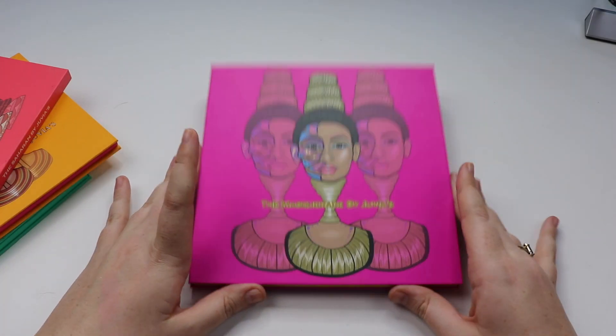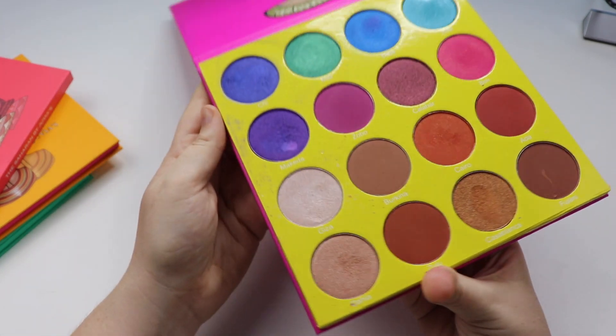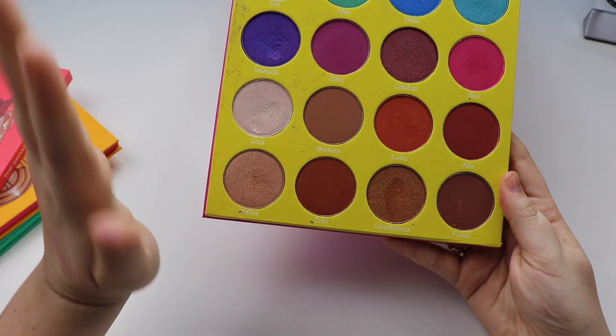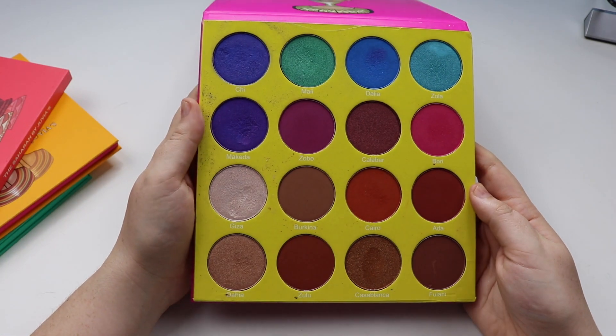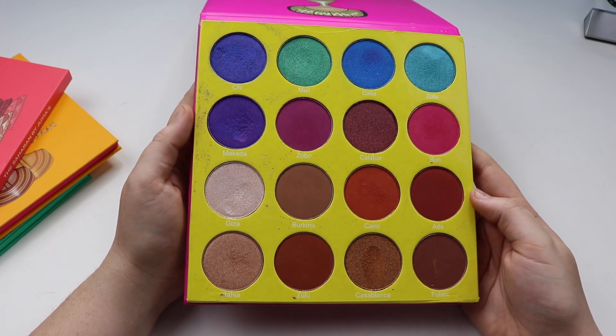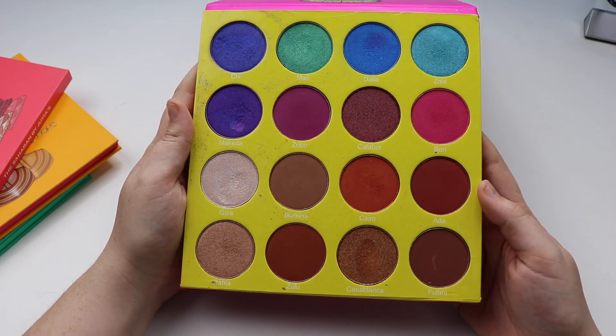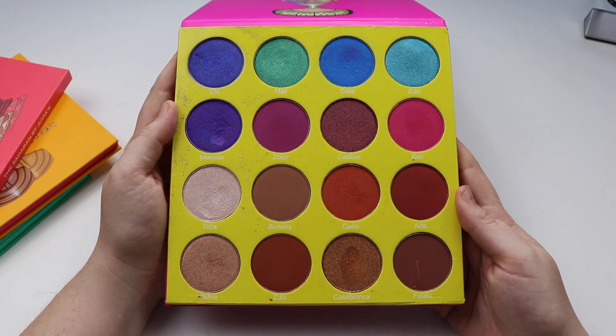Lastly by Juvia's Place, we have the Masquerade palette. This is the original jumbo size. I believe they've recently re-released it in a smaller version, which is probably just as well because I don't think anybody really needs this amount of eyeshadows. But I think it's absolutely beautiful, I love the color scheme, and it really lets you create some very unique looks.